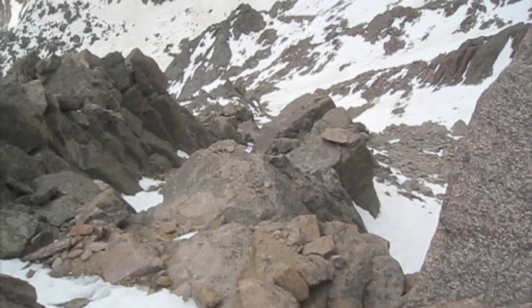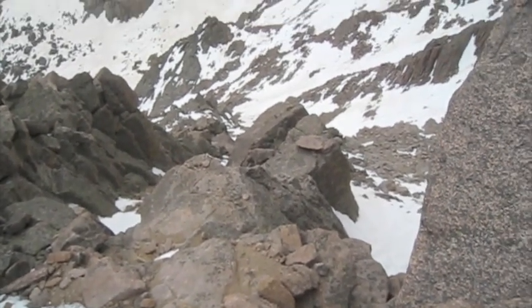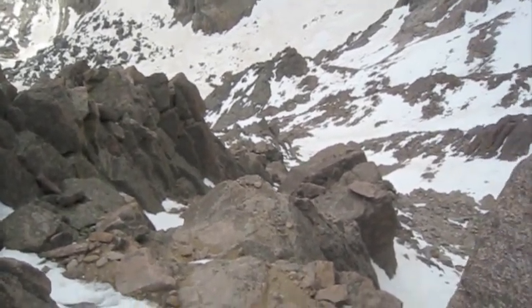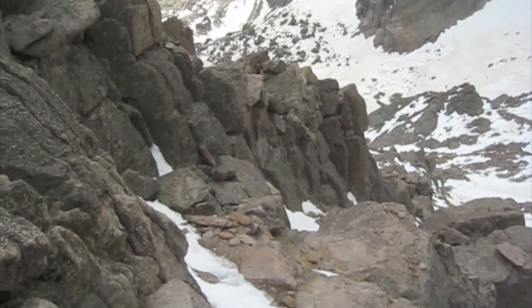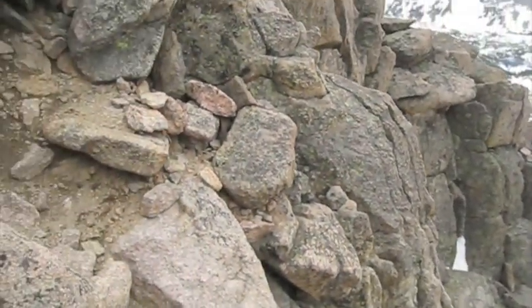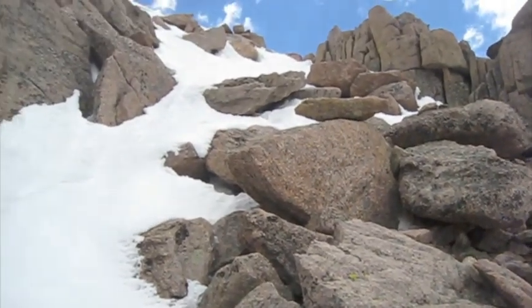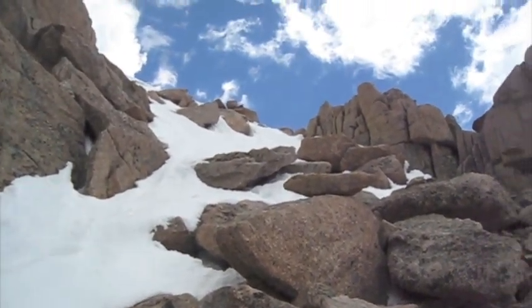There's the gully — it's probably class 4, but with crampons it's a little more difficult. I could have taken my crampons off, but I couldn't be bothered. This is the top of the gully; there's a little bit of snow up here, and next stop is the loft between Meeker and Longs.